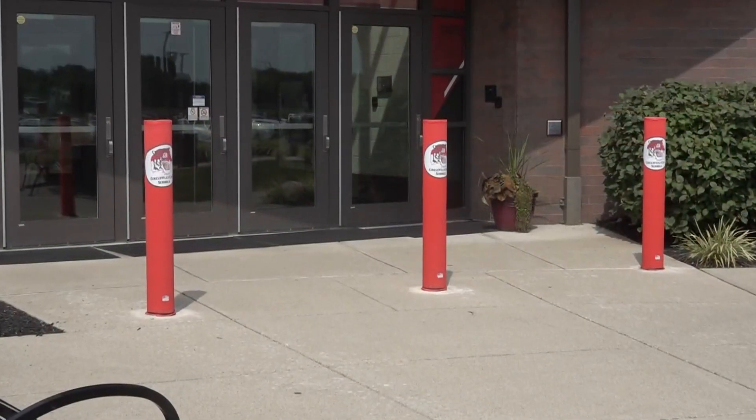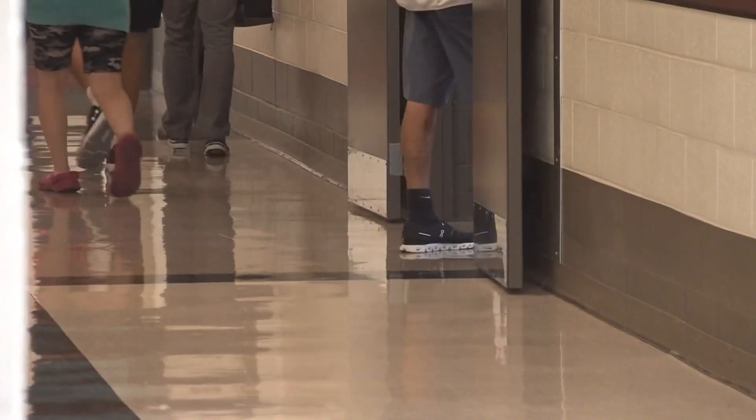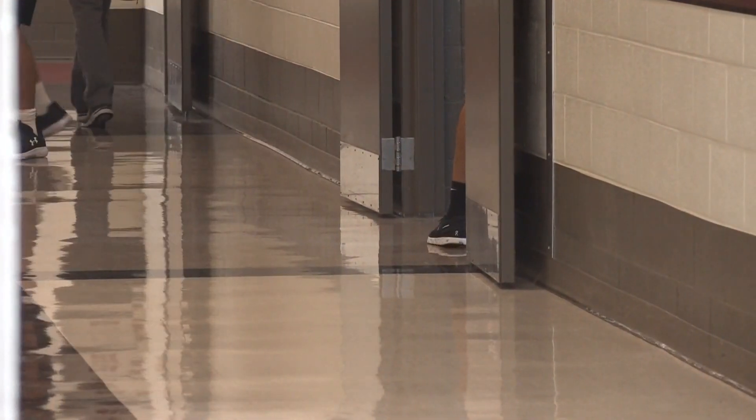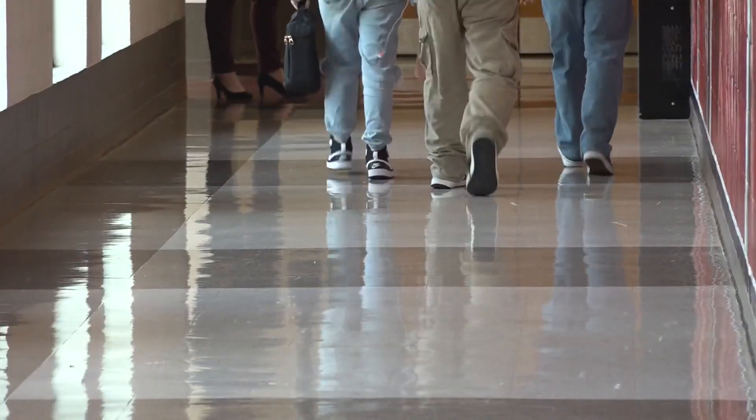The district also added bollards to the front entrance to prevent vehicle access. These upgrades were made possible with both federal and state grant money in an effort to better protect the community. We just want the children and the staff to come here every day and go home happy — that's a challenge sometimes, but that's our goal.